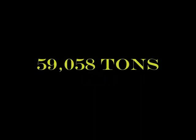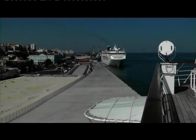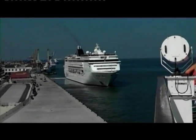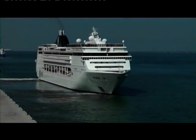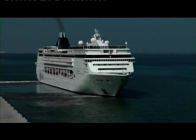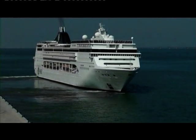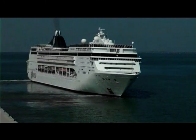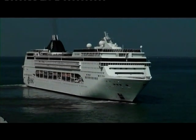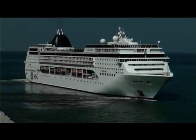MSC Opera was built in 2004 and she's over 59,000 tons, operating for MSC Cruises. We can watch her here on a Mediterranean cruise as she passes the piano ship Adonia.